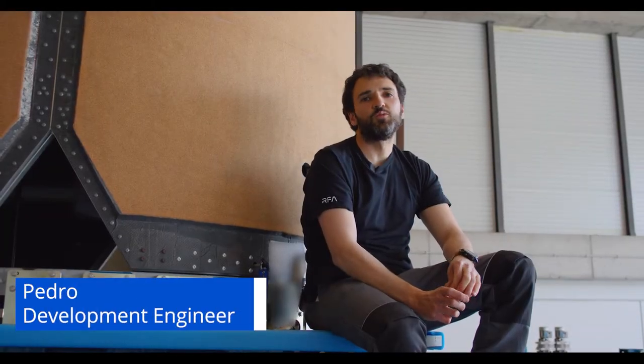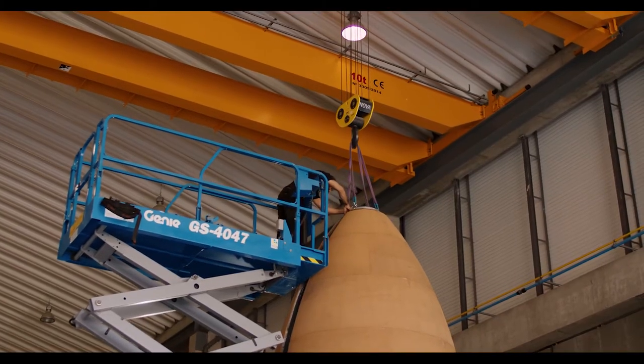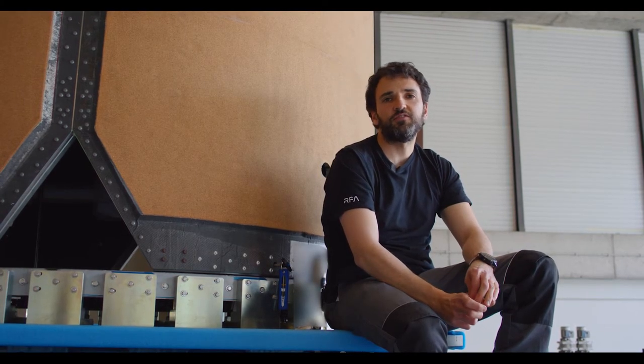Today, we are here to perform the separation test. The separation test consists in opening the fairing and being sure that all the subsystems that the fairing has are working as they should. We will test the locks, the pusher system and also the kinematics of the fairing.